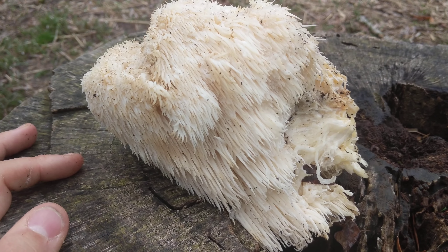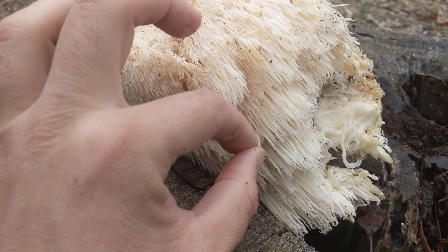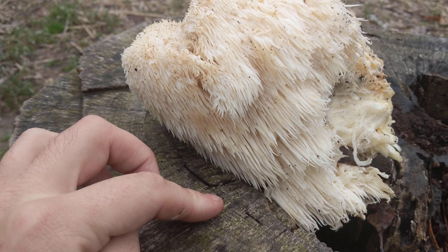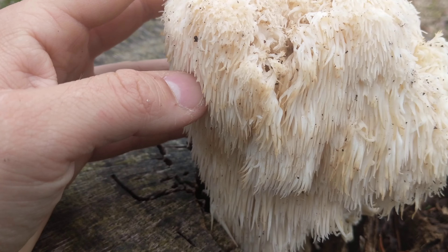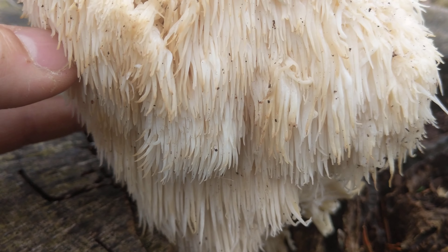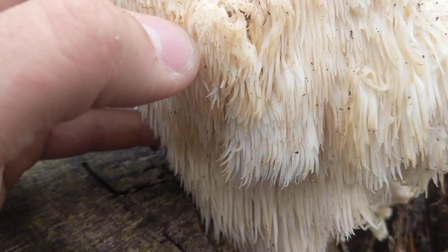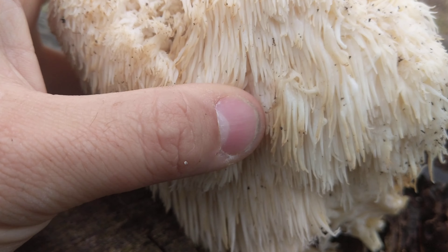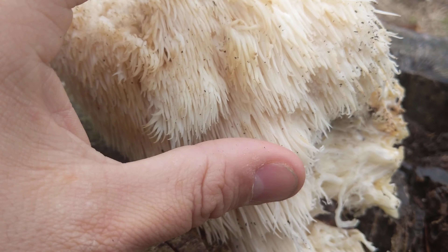It's a wild edible and you cannot mistake this for anything else — it has these cascading icicle-like teeth hanging down. People say it tastes like lobster. I don't know, I haven't had lobster in a long time. I just think it tastes good. It smells amazing — really floral and sweet, like flowers.